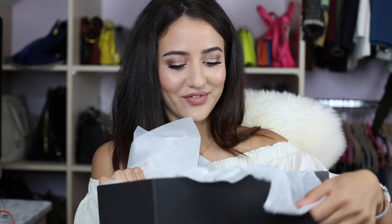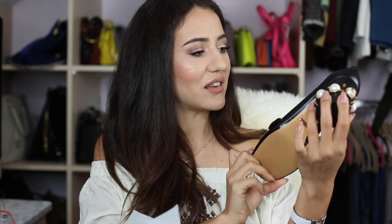The shoe box comes with two dust bags. These are not going to be everyone's taste — they're quite fashion-forward. If you like more classic styles, you're probably not going to like these, but I love them. These are my perfect day heels.